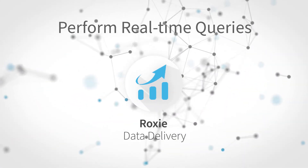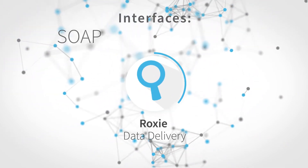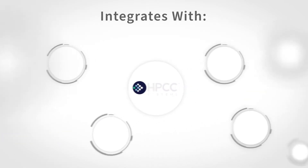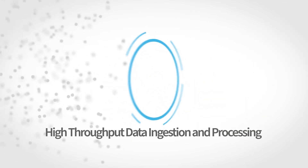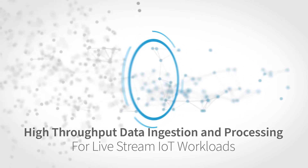The data delivery engine performs real-time queries through a variety of interfaces, including SOAP, XML, REST, and SQL. It integrates with other systems such as Couchbase, MySQL, Kafka, and MongoDB to perform high-throughput data ingestion and processing for live stream IoT workloads.